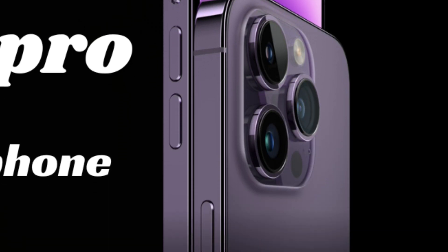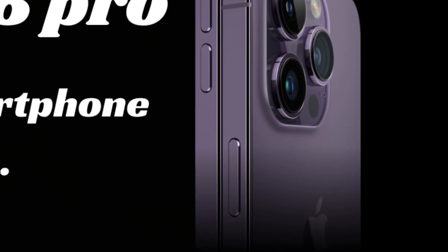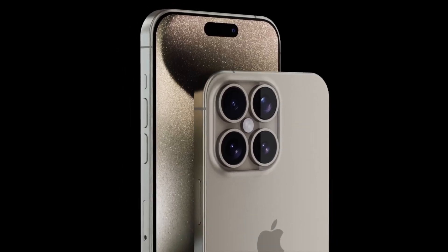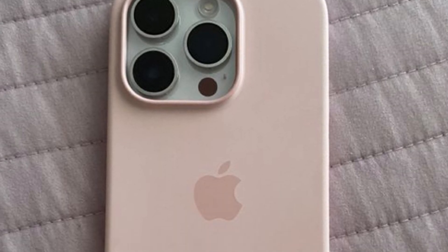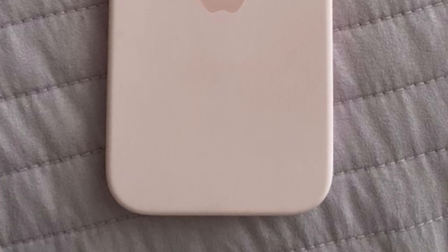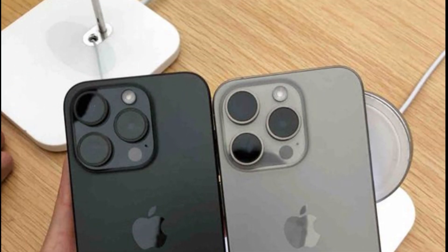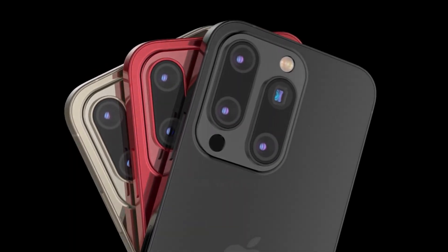Apple continues to push the boundaries of smartphone photography with the iPhone 16 Pro Max. The device is expected to come with significant camera upgrades, including a new 48MP ultrawide camera and a custom 48MP Sony IMX903 sensor for the main camera. These enhancements promise superior image quality, improved low-light performance, and advanced zoom capabilities, making the iPhone 16 Pro Max a powerhouse for photography enthusiasts.